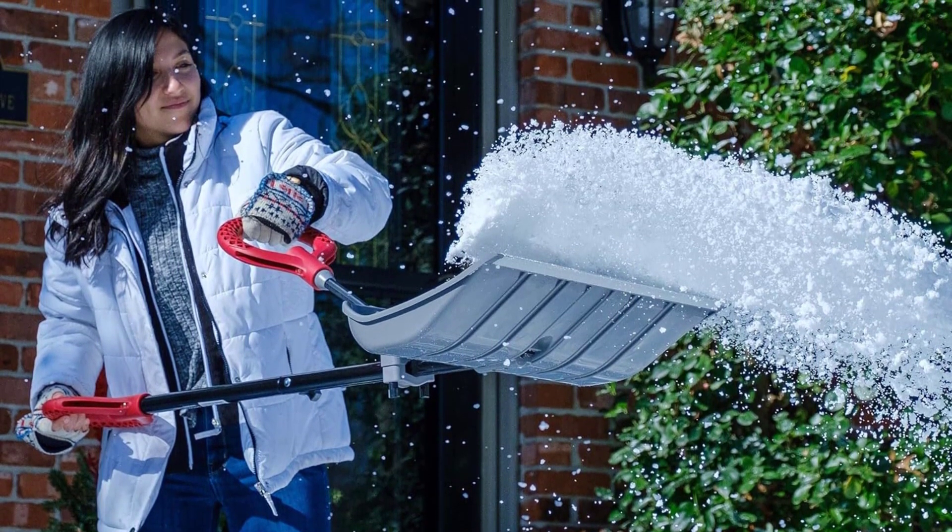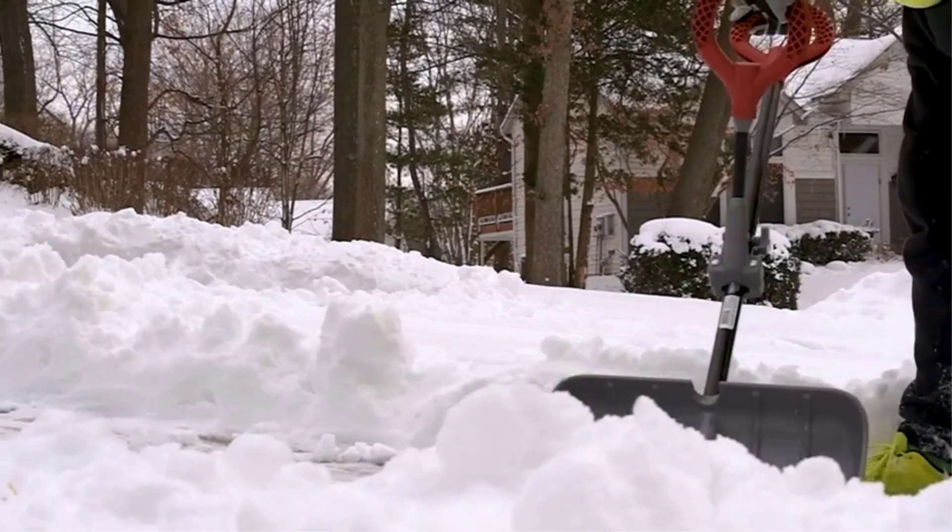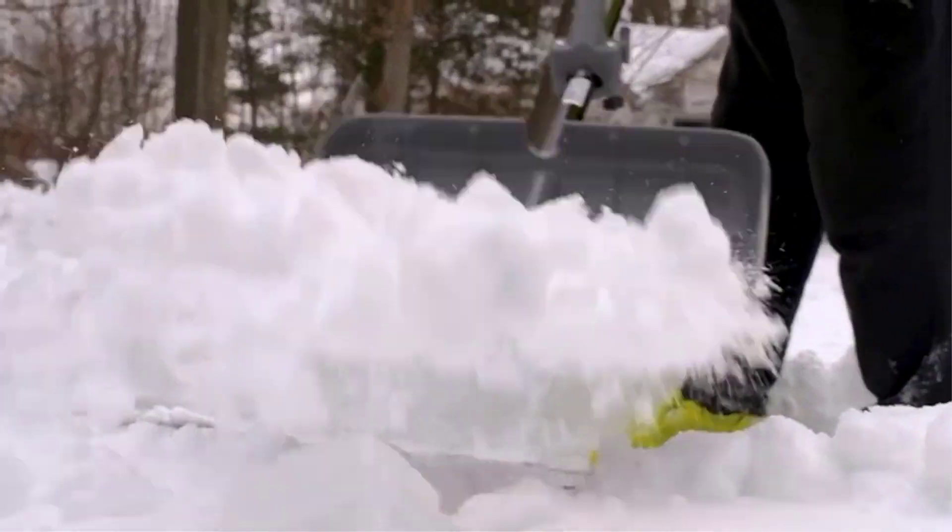What sets it apart is the innovative back-saving foregrip designed to minimize strain and maximize efficiency. This removable grip can also be attached to other straight shaft tools, adding versatility to your winter arsenal. With its ergonomic design and foldable handle, it promises comfort and convenience during prolonged use. Conquer winter with ease with the Radius Garden Poly Lightweight Snow Shovel.